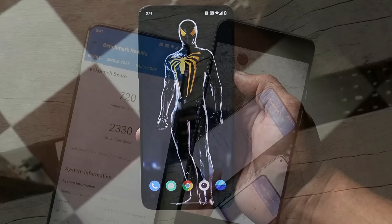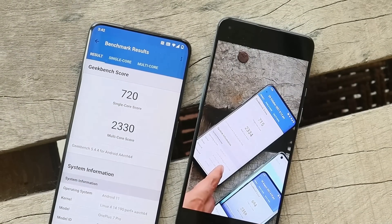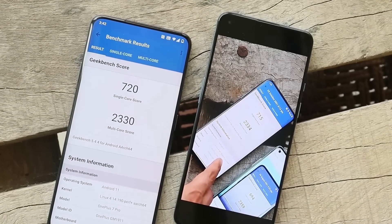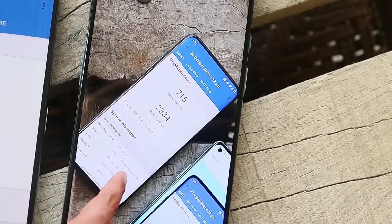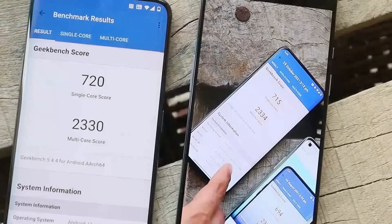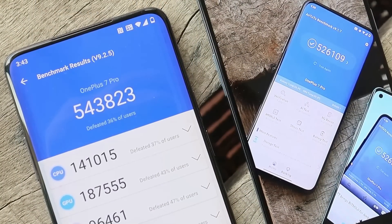These are the benchmark results. On the left side are results from the latest update, OxygenOS 11.0.5.1, where single core scored 720 and multi-core scored 2330. On the previous OxygenOS update, single core scored 715 and multi-core scored 2334 — almost similar scores on both updates.